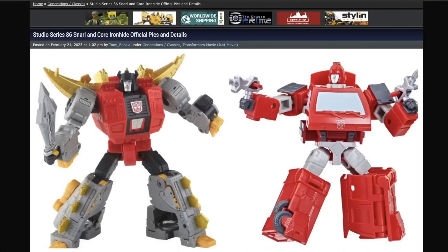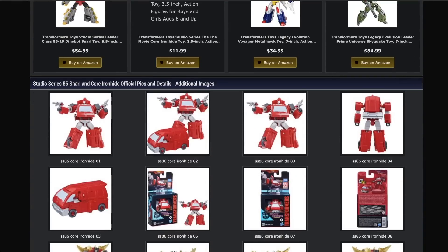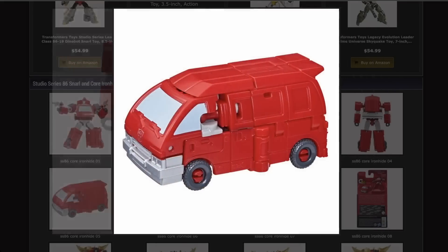Next up, we have actual releases and release dates — kind of — for Studio Series 86 Snarl and Core Class Ironhide. Yay on both of those. They're both available on the Hasbro Pulse right now for pre-order. Ironhide looks good — it's just a redo of Ratchet, but it looks good. I like it. It's a cute little Core Class figure.